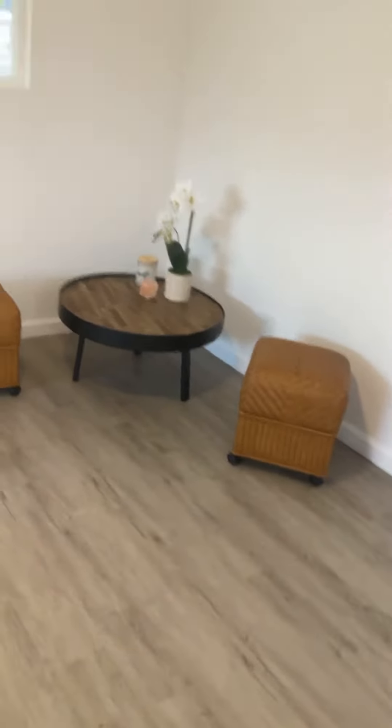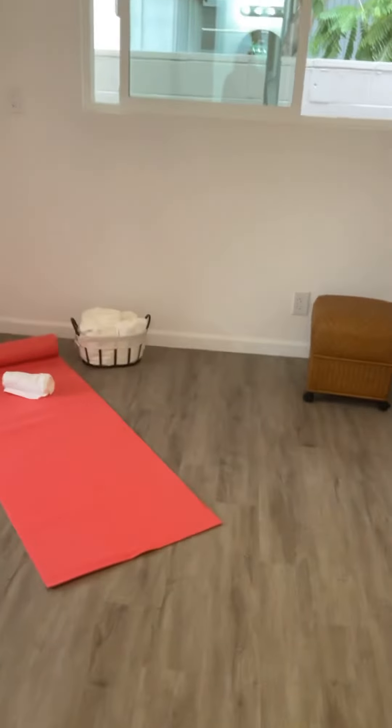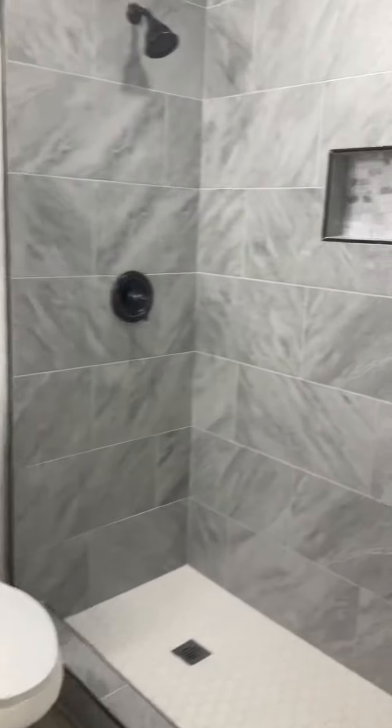This extra flex zone could easily be a nursery. We've staged it like a little workout room, maybe an office, but you can have everything all in your bedroom. And then of course it's got this beautiful shower.